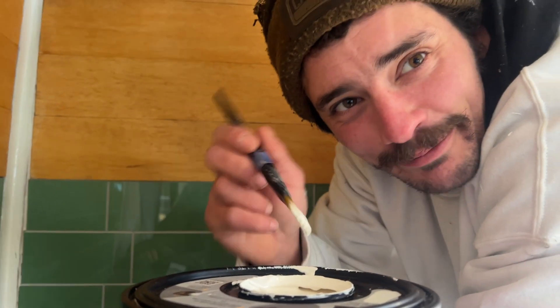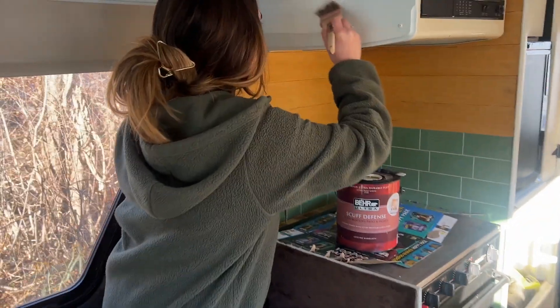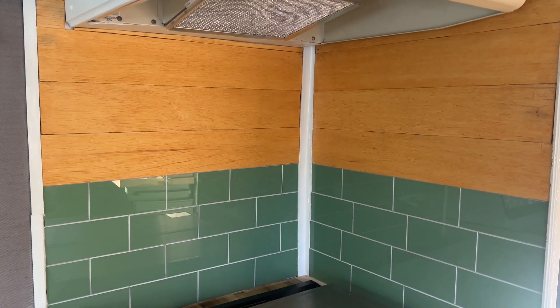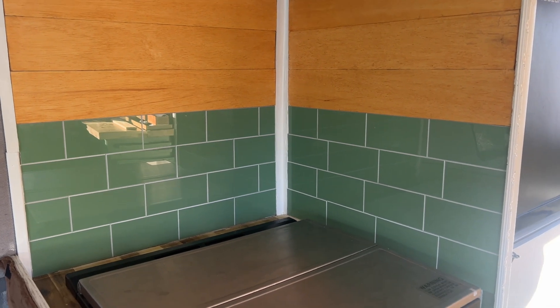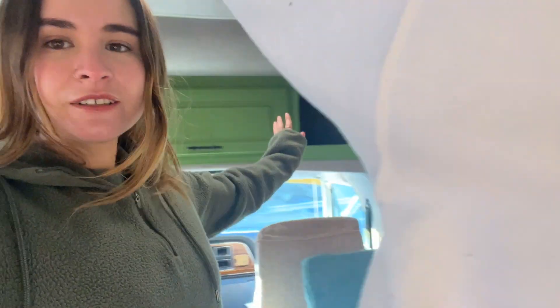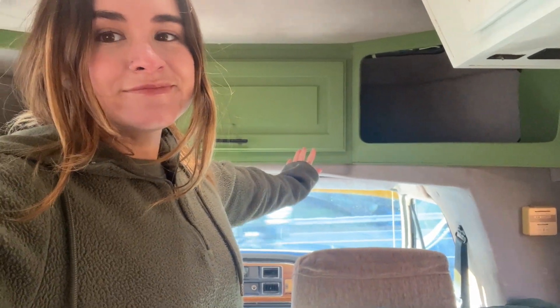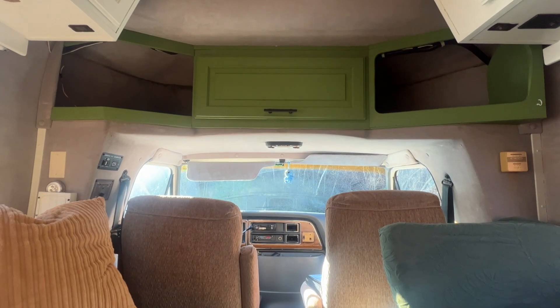This paint's gonna last a long time. Our backsplash is finally done — looking so good, I love it. This area over here is done, it's painted.